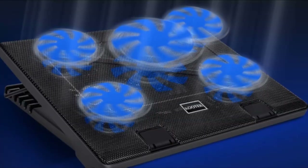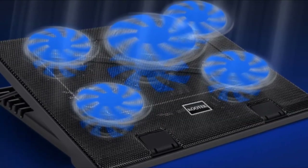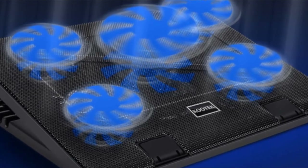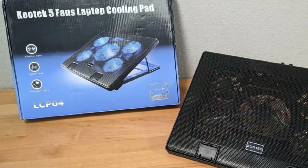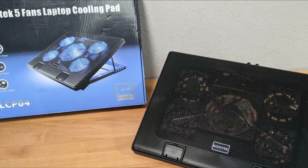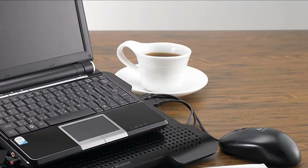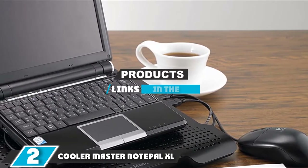This cooling pad can take 12-inch to 17-inch laptops — all common sizes — with a pair of stoppers at the front to prevent the notebook from sliding off. It also boasts a USB hub with two USB 2.0 ports. In short, this is a high-quality cooling pad with flexibility in spades, and it benefits from a reasonable mid-range price tag, making it our top pick as an all-rounder that covers everything without doing too much damage to your wallet.